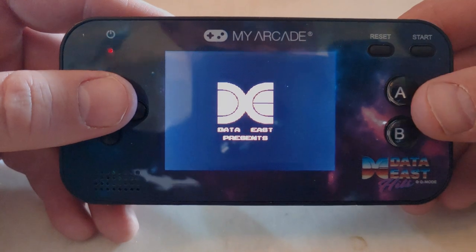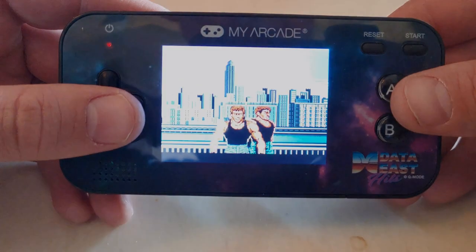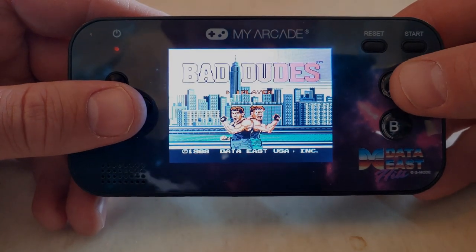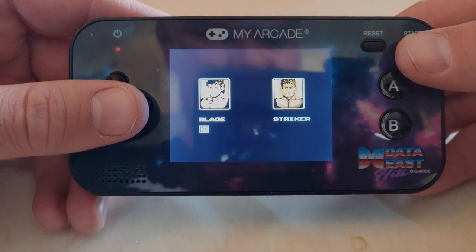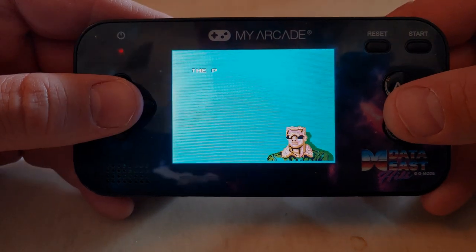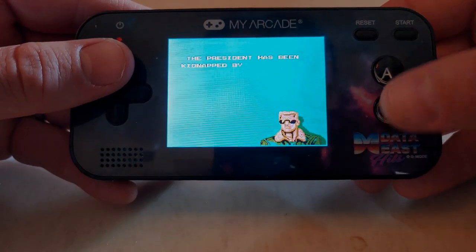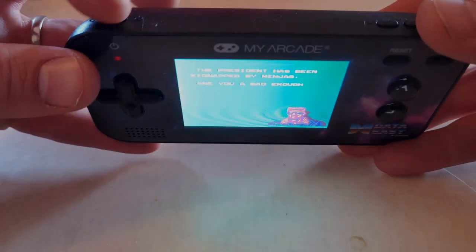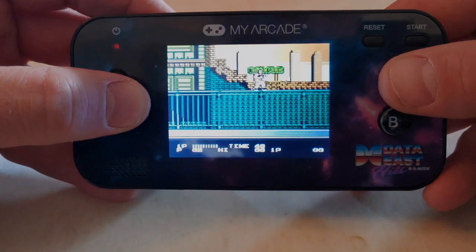Let's check out Bad Dudes. I love this game on the arcade — I've got it on my Arcade1Up and my main emulator. Here's Bad Dudes, and right away I can tell this is not the arcade version; this looks like the Nintendo version, which is kind of a bummer. Still a fun game to play. You can see we've got the directional pad, an A and B button, a reset button to go back to the main menu, start, volume, and power on/off.